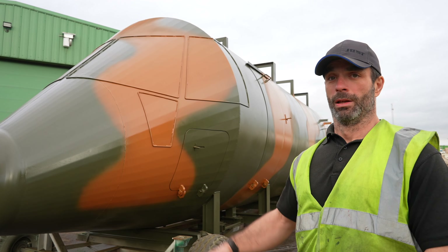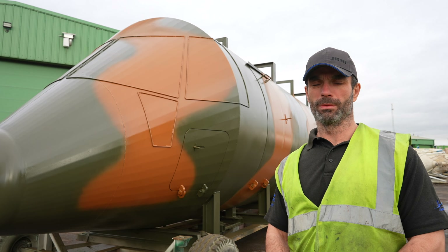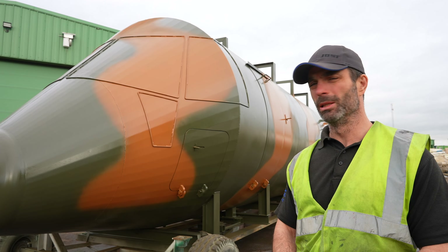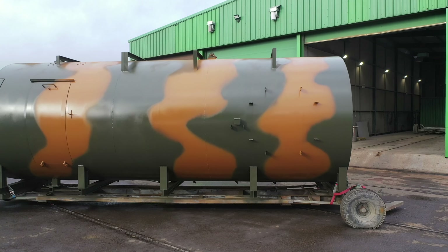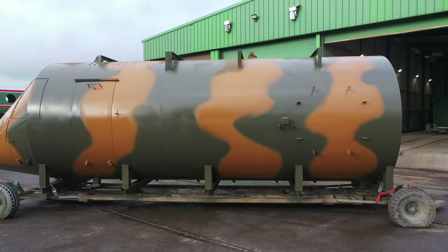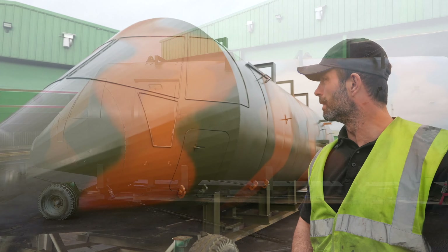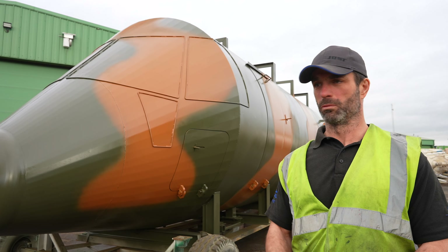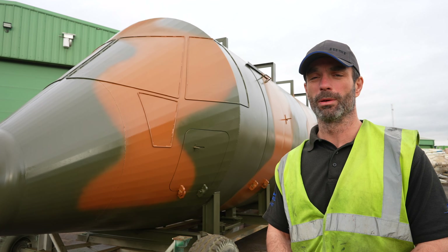Hello, right, so this is an Alpine Metal Tech fire simulator based in Burton on Trent and they come in, we shot blast them and as you can see we paint and then put some camouflage paint on it. Looks pretty good. There's many different simulations we've done for them. This is a Merlin helicopter.